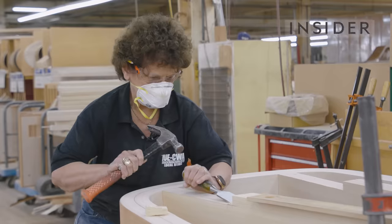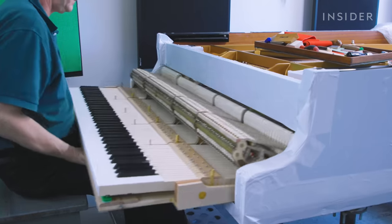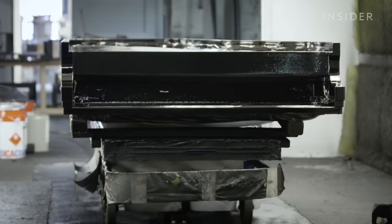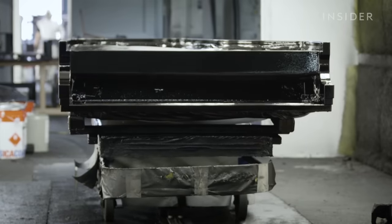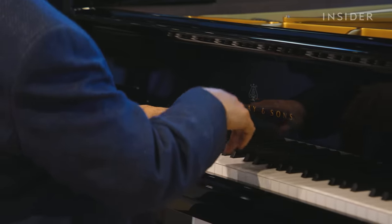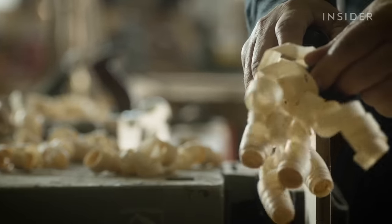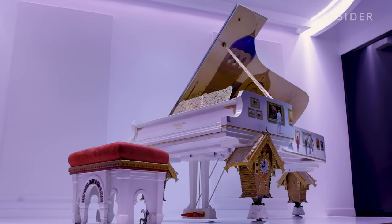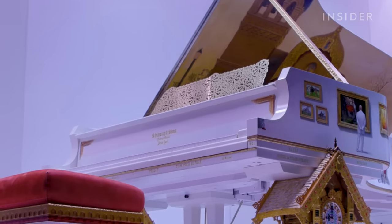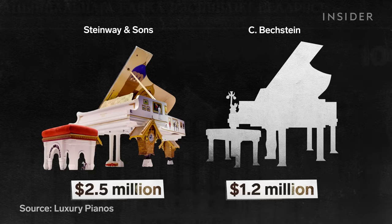It takes about 11 months to craft just one Steinway & Sons grand piano, and these instruments don't come cheap. A Model D concert piano in ebony — the most affordable finish of any Steinway piano — will cost you about $187,000. But that's nowhere near how high prices can reach. Steinway has produced two of the most expensive pianos in the world, worth over $2 million each. The next most expensive piano is half the price, at $1.2 million.